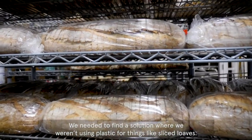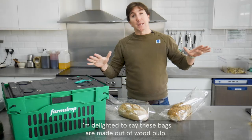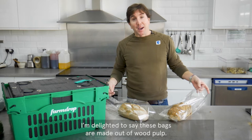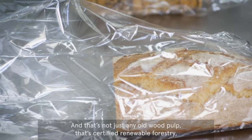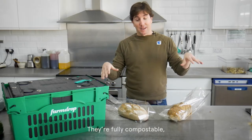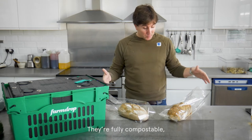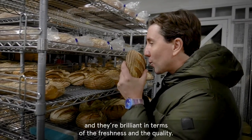We needed to find a solution where we weren't using plastic for things like sliced loaves. I'm delighted to say that these bags are made out of wood pulp — and that's not just any old wood pulp, that's certified renewable forestry. This is about as green as it gets. They're fully compostable and they're brilliant in terms of the freshness and the quality.